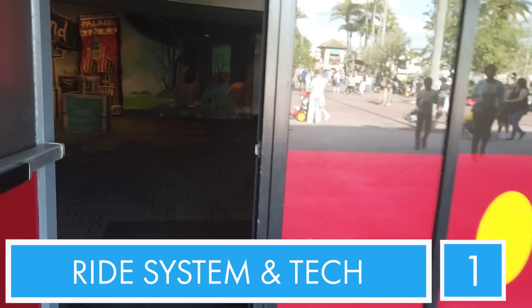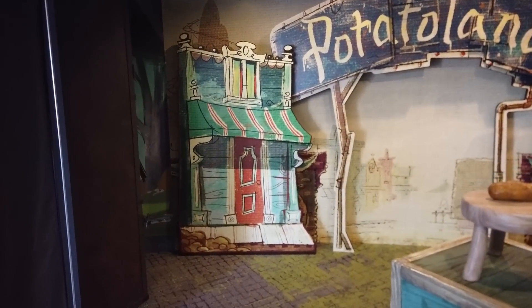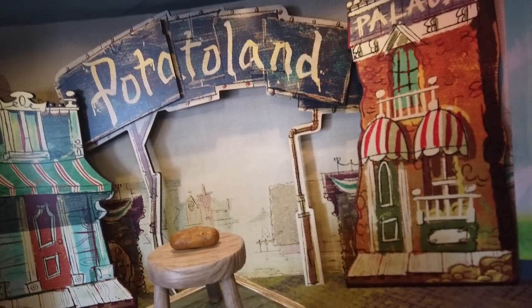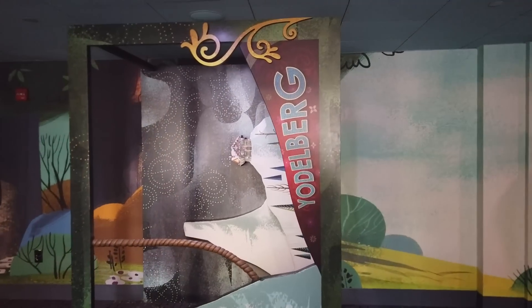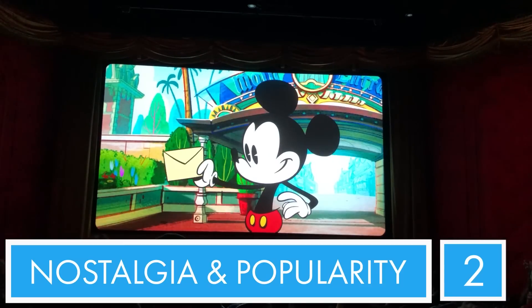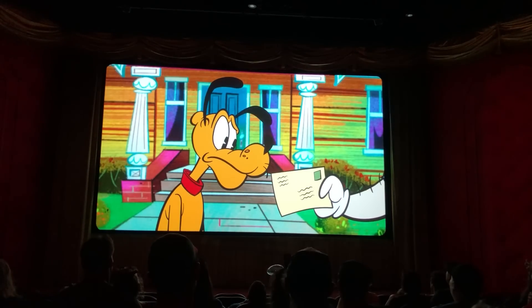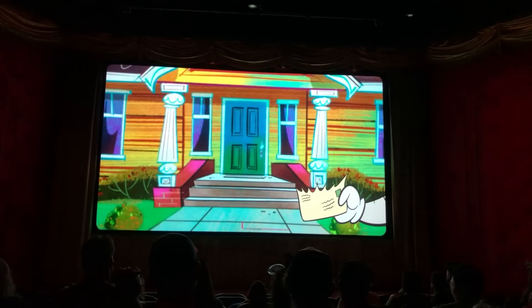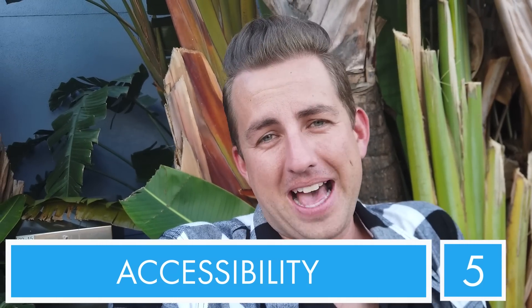There is no ride vehicle because it's just a screening of a short, and there is no tech - it's just a video screen. I'll give it a one. Nostalgia and popularity - it's not very popular because people don't want to just sit in the theater and watch a cartoon. I'll throw a couple points because it is the Fab Five: Mickey, Minnie, Goofy, Donald - all that jazz. But it's the newer animation so it might rub you the wrong way. So for nostalgia and popularity, I'll give it a two. Accessibility - it's a theater. It's wheelchair accessible, it's got comfy seats, it's not gross bench seating, and it's air conditioned. Five out of five.